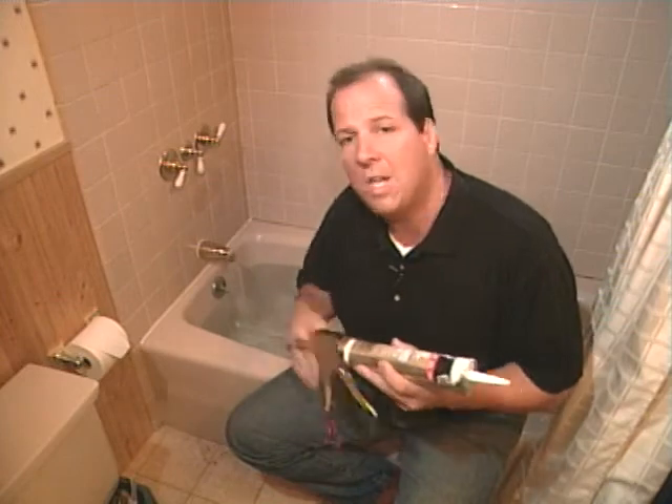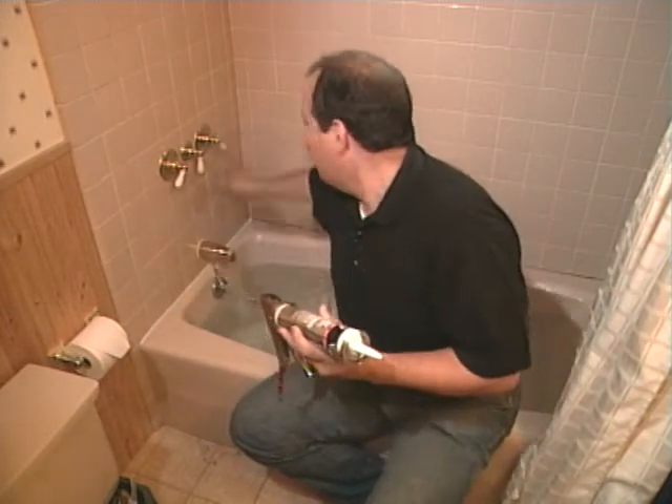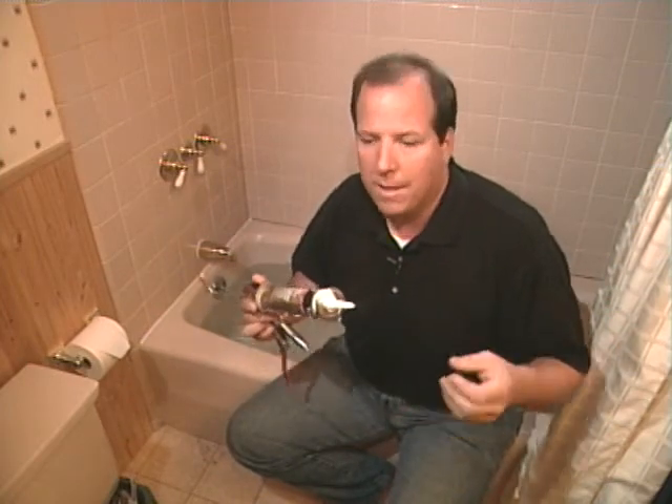One of my favorite tricks of the trade when it comes to caulking your bathtub is this: fill the tub up with water first. Water is very heavy and it tends to pull the tub down. After you caulk and the caulk dries, you let the water out — the tub comes back up and compresses the caulk against the tile. Then when you step in to take a shower or a bath, that caulk will never pull out.